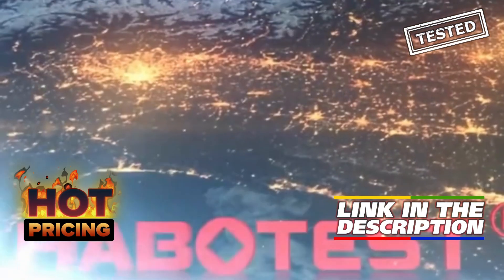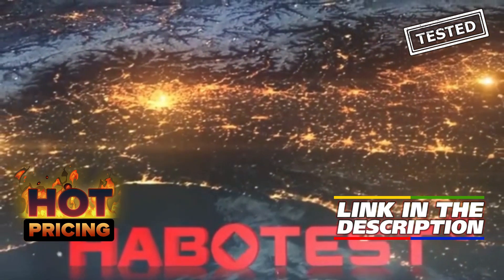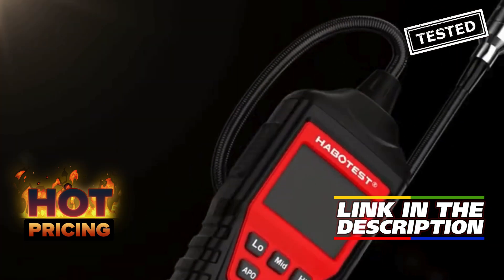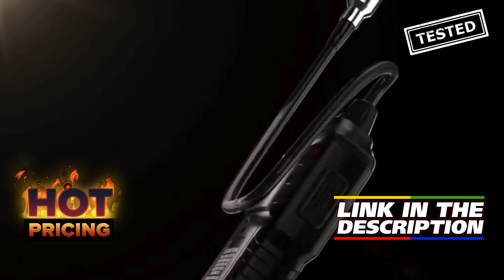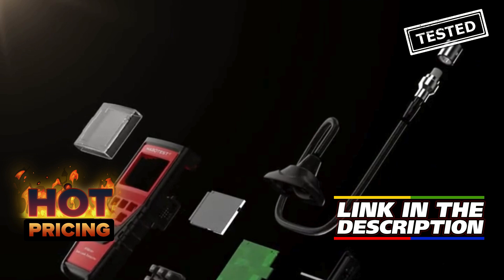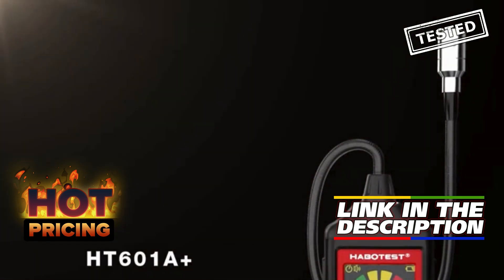The Habitist HT601 natural gas detector is an essential tool for anyone concerned about gas leaks in their home or workplace. With its advanced technology, it effectively locates the source of combustible gases like methane and propane, providing peace of mind with both sound and screen alarms. The device is user-friendly and highly sensitive, ensuring accurate detection.